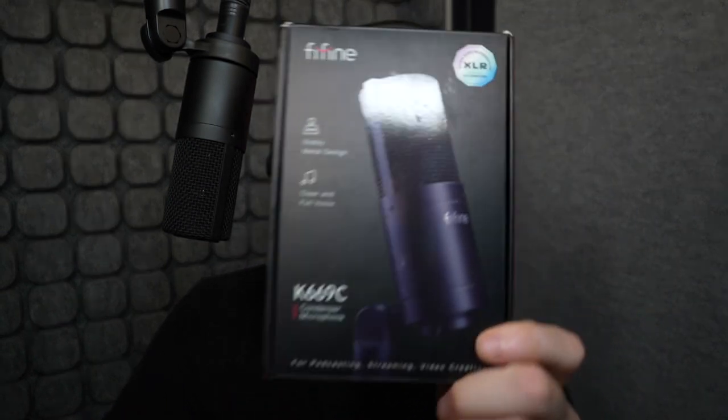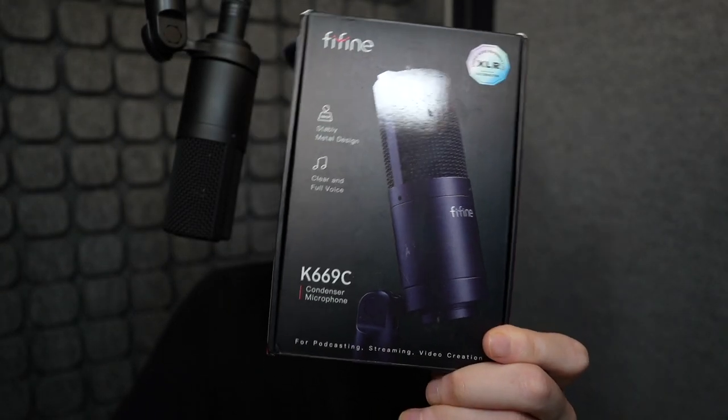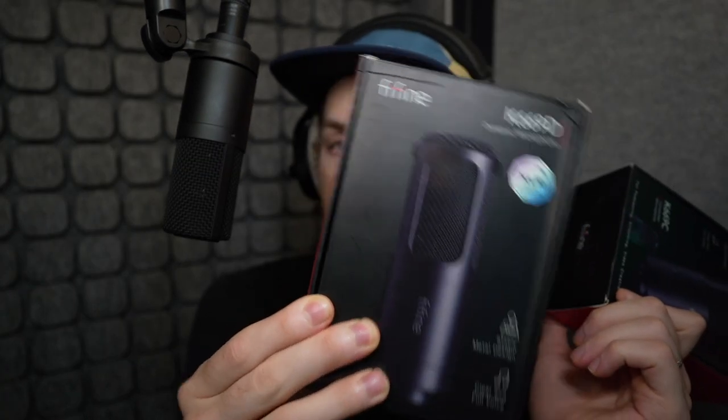Now let's talk about this condenser microphone. When the folks at Fifine reached out and asked if I would take a look at the K669C condenser microphone, as well as its counterpart the Dynamic K669D, I was a tad skeptical. The main reason for that is when companies reach out to me, I personally am not terribly keen on becoming a product review guy — not to disparage people who do product reviews, because I find them tremendously helpful and I'm really grateful for them. They help a ton of people out here on YouTube and across the web.